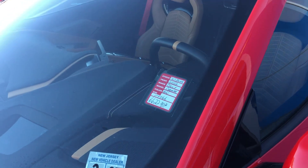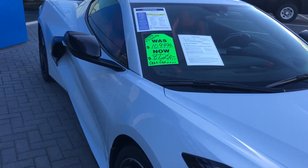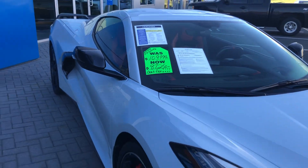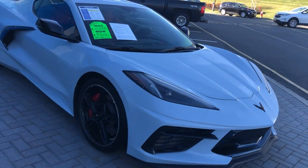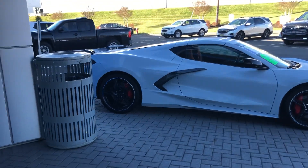This one's also a convertible, a little over 6,000 miles — that's a '22. Here's a 2020 coupe — forgive me — gorgeous vehicle. That's the Matrix Gray with the Adrenaline Red interior.